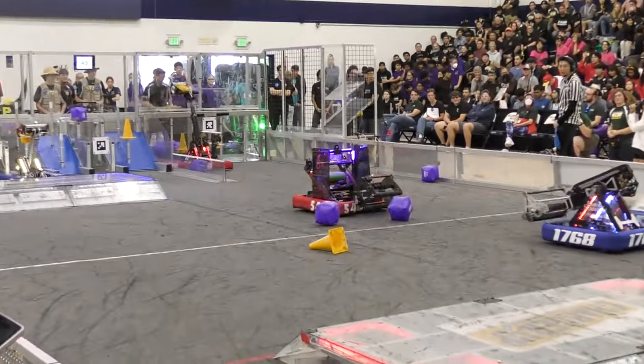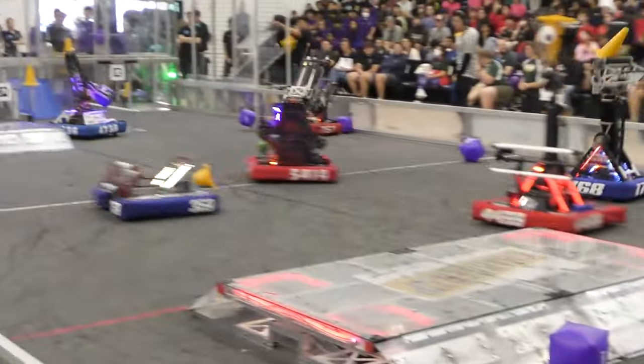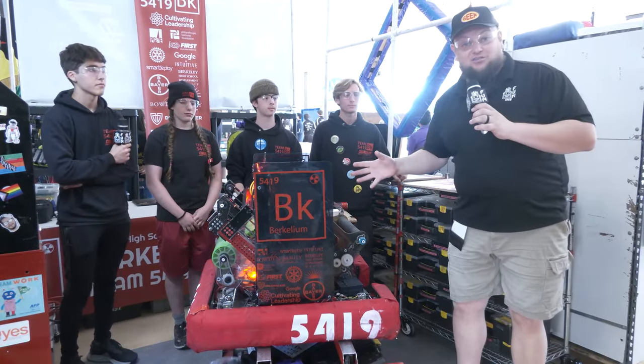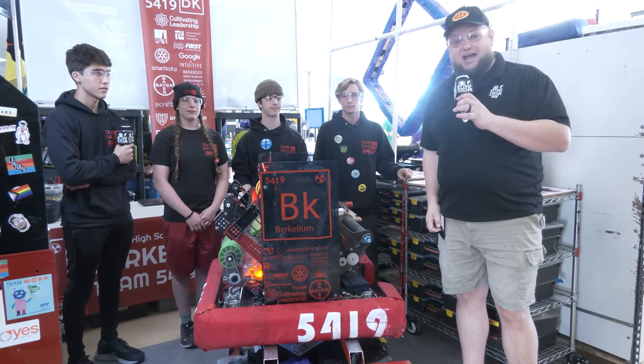I just watched their last match — super accurate, sending cubes from the charge station up and over. We've also got a lot of cool stuff to cover: their bumpers, belly pan, a cone shooter, and a little more about programming. Let's learn more about this team coming up here on Behind the Bumpers.